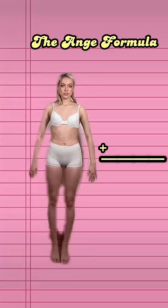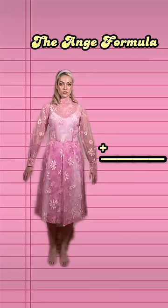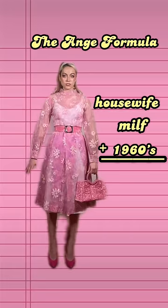How to achieve the Ange aesthetic. The Ange formula is simple. The main goal is to look like a 1960s MILF housewife Barbie that's going on her second divorce.